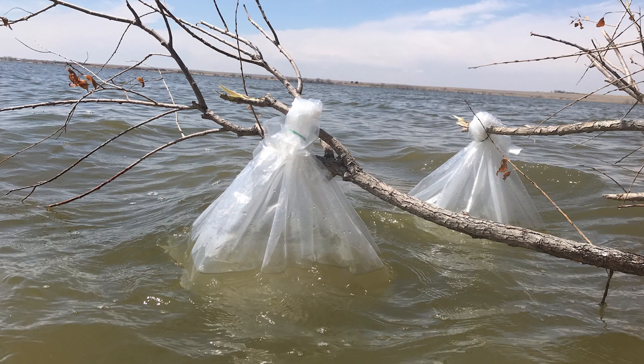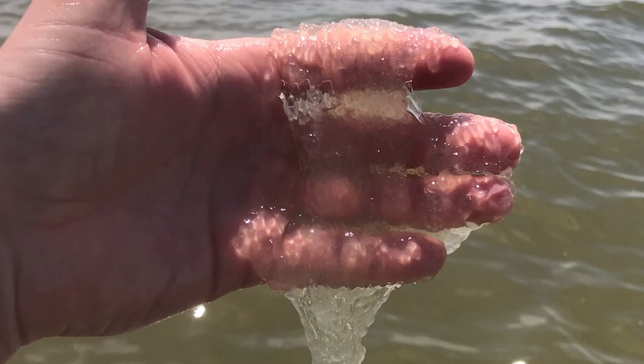Two years ago we got some eyed eggs from out of state and a biologist in the southwest region started stocking those eyed eggs on substrate. We figured we'd try it here in the northeast region, and last week was the first time that we did that here.